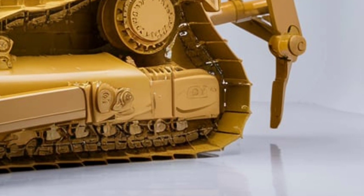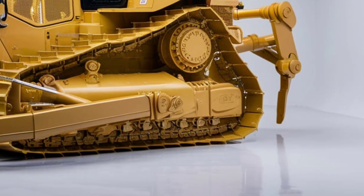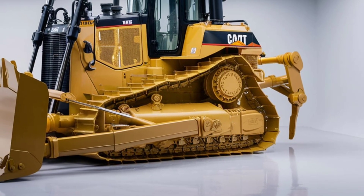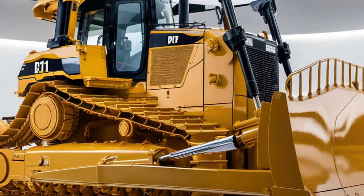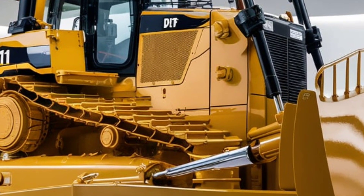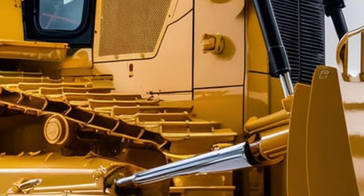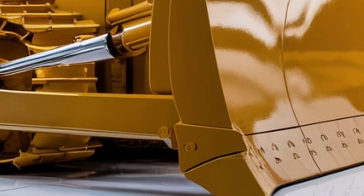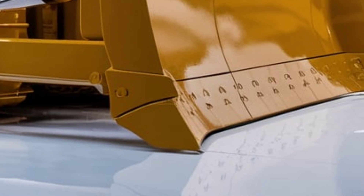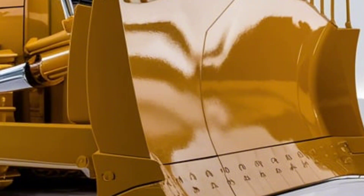The operator's cab has been completely redesigned with comfort and functionality in mind. The spacious interior features ergonomic controls, state-of-the-art displays, and an advanced climate control system to ensure a comfortable working environment even during long shifts. The controls are intuitive and responsive, allowing operators to maneuver the machine with precision and ease. Noise and vibration levels have been significantly reduced, contributing to a more pleasant operating experience.